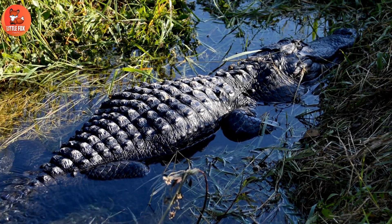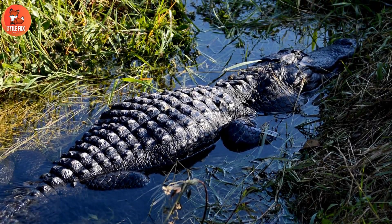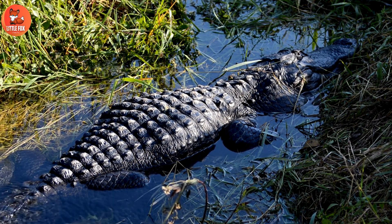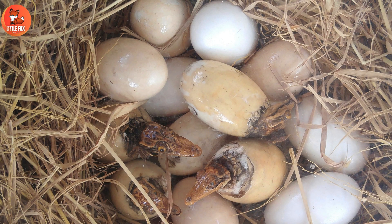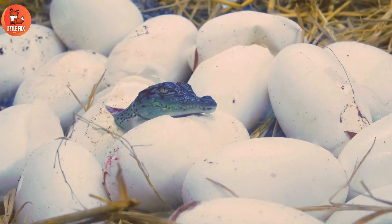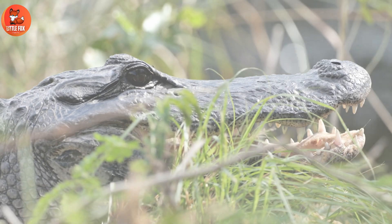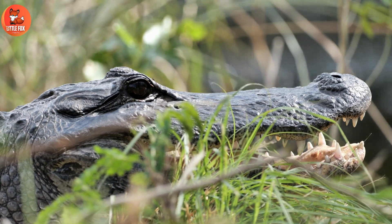Alligator Life Cycle. Alligators lay eggs to reproduce. Female alligators build nests out of vegetation near water. They lay eggs in the nest and cover them with more vegetation. The eggs hatch after about sixty-five days, and the baby alligators are called hatchlings. The mother guards the nest and helps the hatchlings after they hatch.